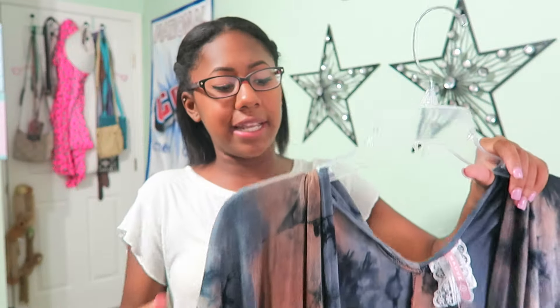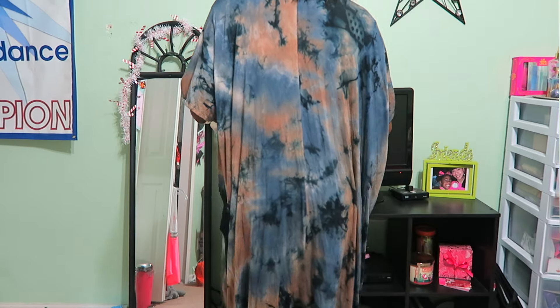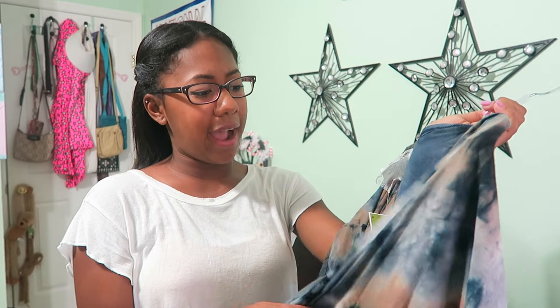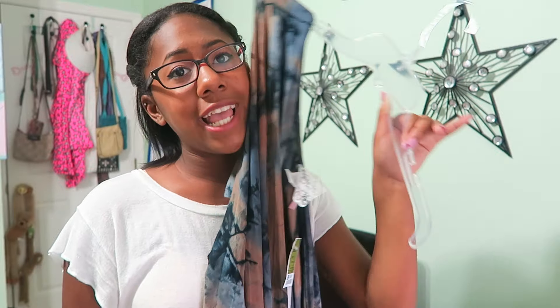The last clothing piece from Ross is a cardigan that's definitely outside my usual style. It's a super long cardigan that goes past my knees, with a tie-dye-like pattern and short sleeves. Something about it just interested me — I almost put it back but decided to get it. I don't know exactly how I'll style it, but it'll be a fun challenge.